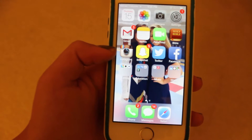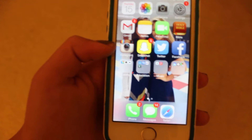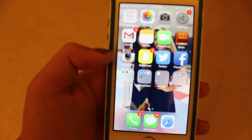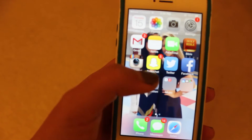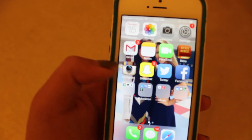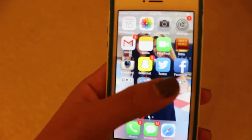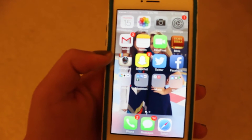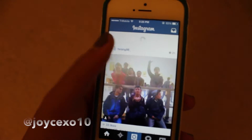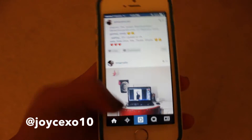The third row I like to call the social media row, and I can definitely say it is my most-used row. I have Instagram, Snapchat, Twitter, and Facebook — just the basic things. I'll link my Instagram and my Snapchat down below, so if you want to follow me there, that would be awesome.